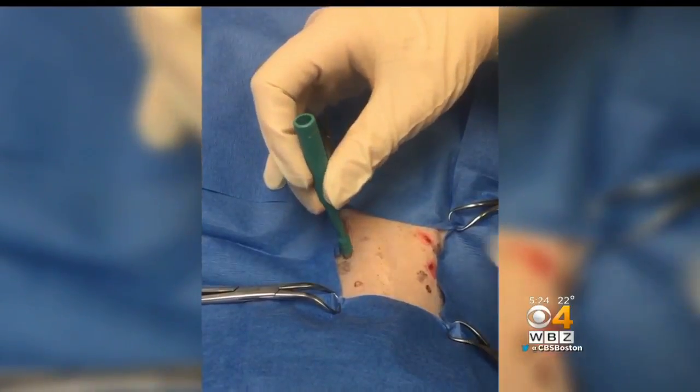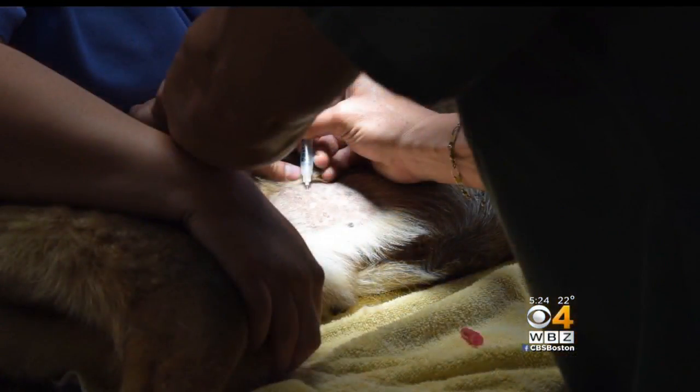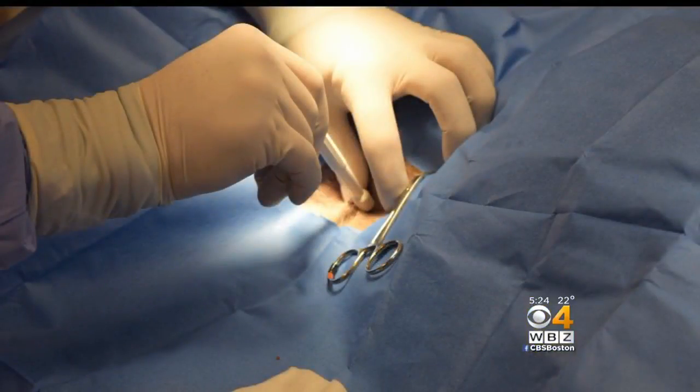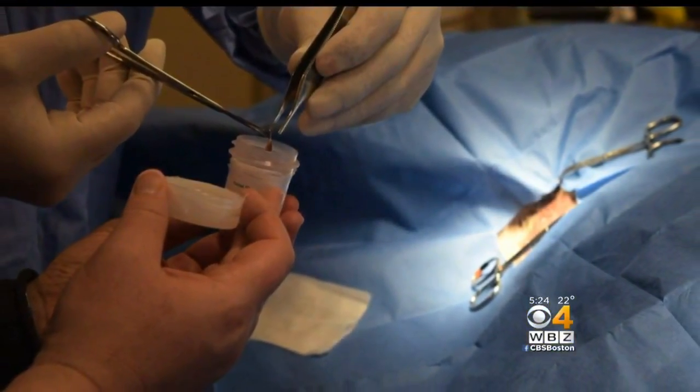Cloning starts when your vet takes four small skin samples from your pet. It's a simple procedure and most pets go home the same day. Those samples are sent off to the ViaGen lab in Texas. From that little skin sample, they culture millions and millions of cells — cells that contain the pet's complete DNA. And that's all that's needed for cloning.